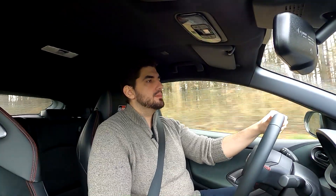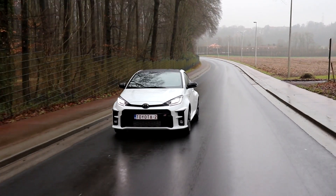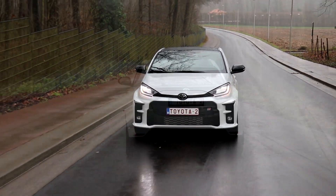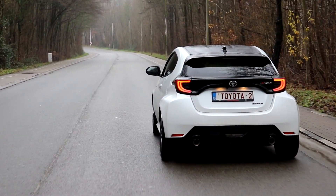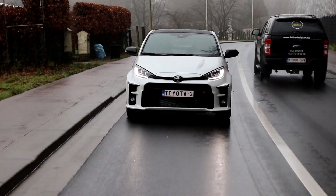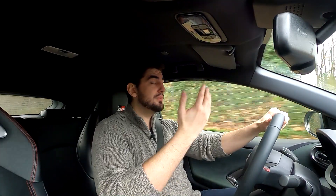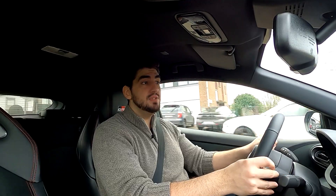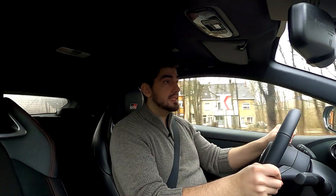This car is just incredible. I could put it in sixth gear now and cruise along, and yes, there's some wind noise and some tire noise — but I honestly could not care less. This car is just a machine. Look at the downshift — it's just on point. Everything is so direct, so mechanical. The way this car hooks up is just out of this world. This is exactly the kind of car I was expecting Toyota to build, and they haven't disappointed at all.